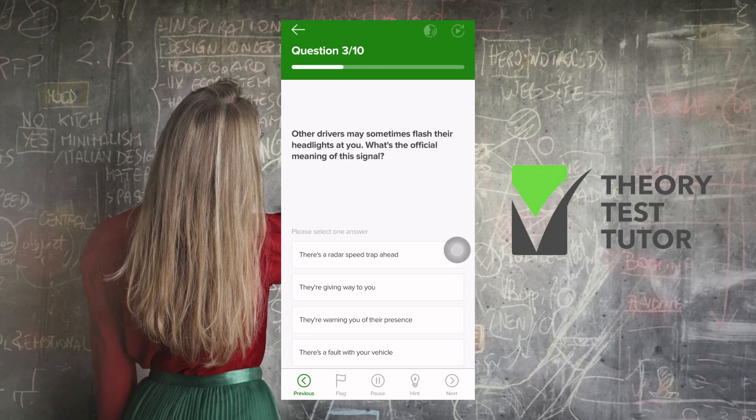Other drivers may sometimes flash their headlights at you. What's the official meaning of this signal? You've probably come across this where people flash their headlights to give way or to say you can go, but this is not the official meaning. The official meaning is they're warning you of their presence — just like the horn, but with light instead of sound.